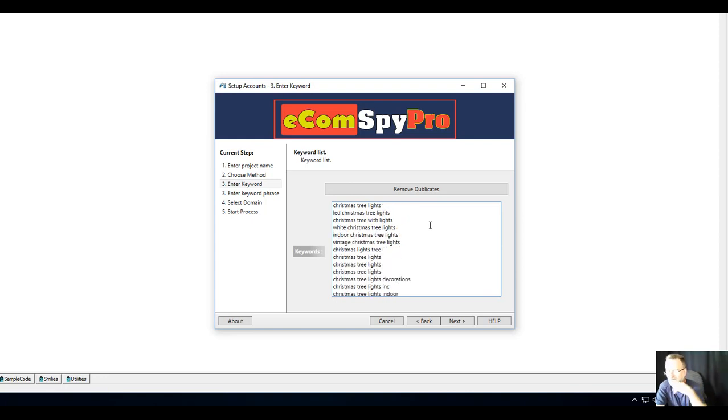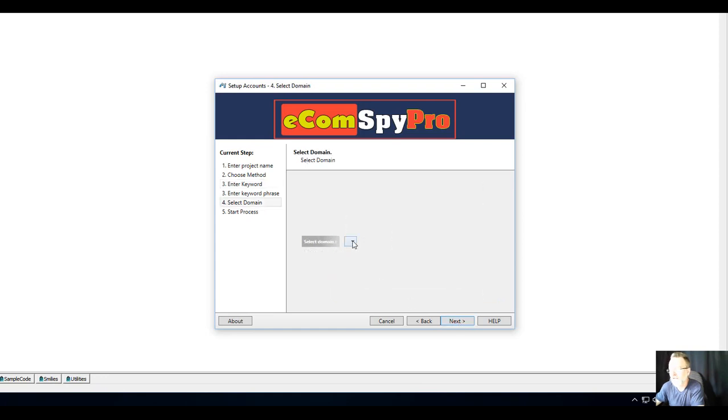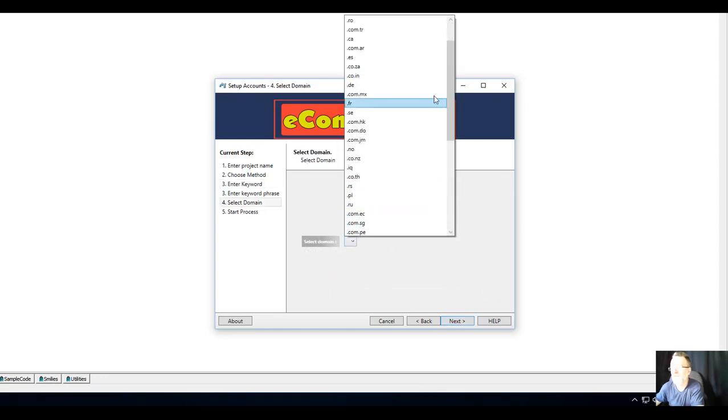Keep an eye out for those duplicates because they are gold. Then you click Next and here is something very valuable — all the different Google country sites that we can collect our data from, such as Google dot com, Google dot de, and many others.